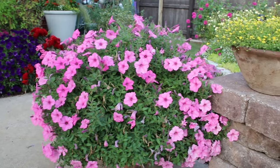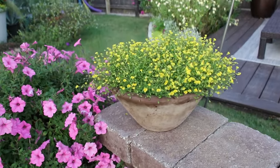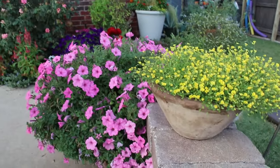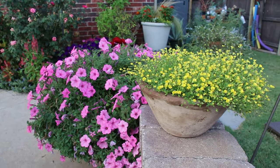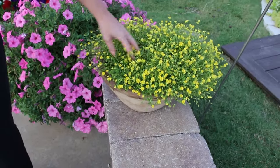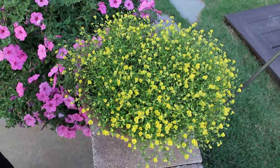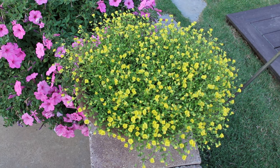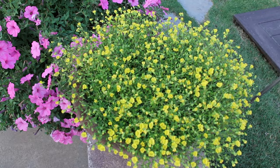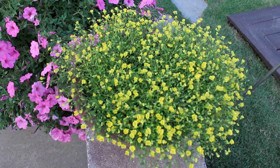Over to the right is what I was talking about in my fall pot — this is called Gold Dust Mecardonia, I believe. It's from Proven Winners and I think it's just the coolest, prettiest flower. It does really well in pots. I do have it in part of my flower bed in the cottage garden too — I just planted it and I'm definitely going to purchase more of this next year because it's done so well.